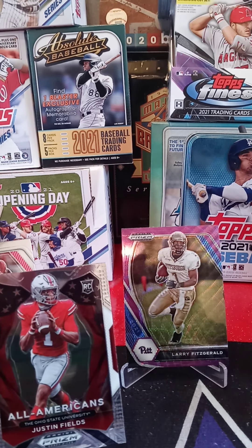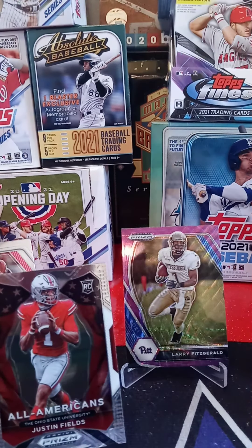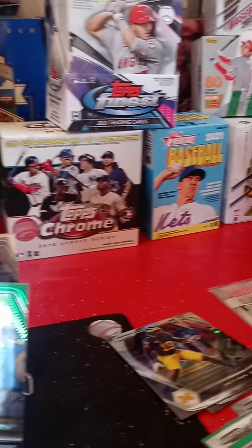Alright guys, so that's going to end my Prism Blaster Box break. I think it was a pretty good box. These are a few of the good cards that I got, and I got some PC cards sitting over there.